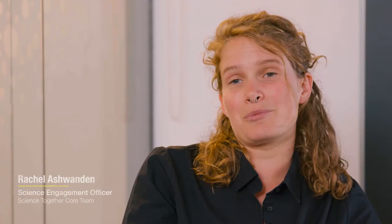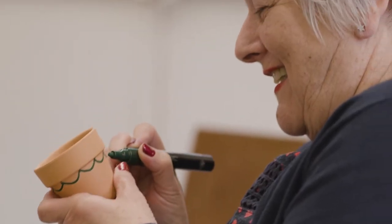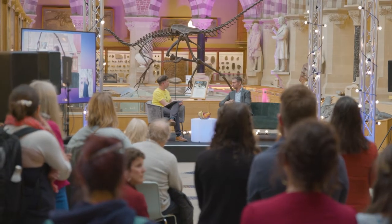It's June 2022 and we're here at the Oxford University Museum of Natural History, celebrating the end of the pilot year of Science Together. Today's event at the museum is showcasing the eight projects that have been working on their amazing collaborations this year.